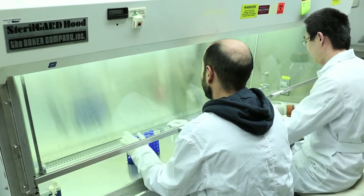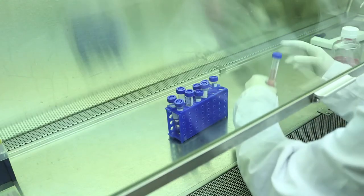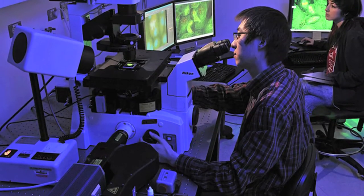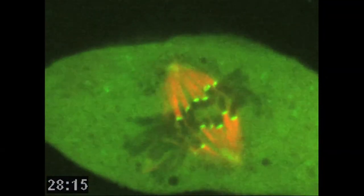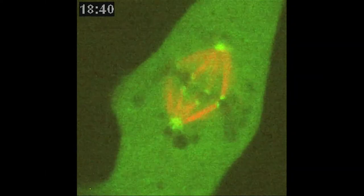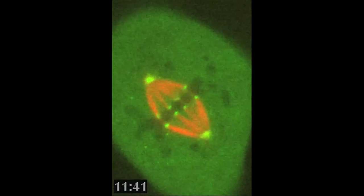My lab is really interested in mitosis and chromosome segregation during mitosis. The purpose of mitosis is to segregate chromosomes equally to two daughter cells, but sometimes the segregation is incorrect. Things go wrong and you get aneuploidy, which is an incorrect chromosome number in the daughter cells. The modeling helps us a lot because we can make predictions with the model and then perform experiments to test those predictions, which has really accelerated our understanding of mitosis.